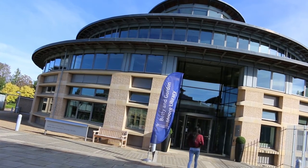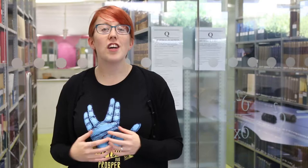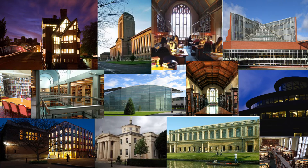Drum roll please — it's the library. Yes, you heard correctly, the library. Now you could argue that of course I would say that, I'm a librarian. But I'm not just talking about my library, I'm talking about all libraries. In Cambridge alone we have over a hundred and twenty individual academic libraries that cover the incredible range of subjects and disciplines available at the university.